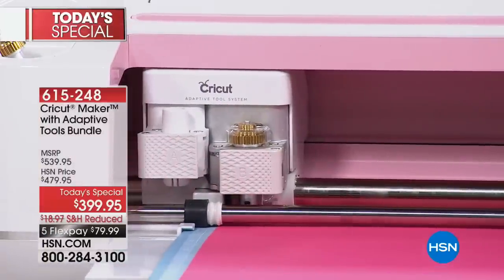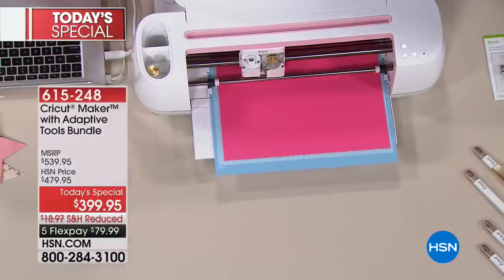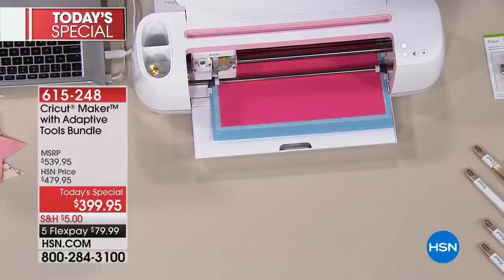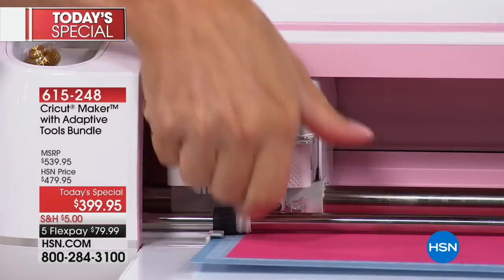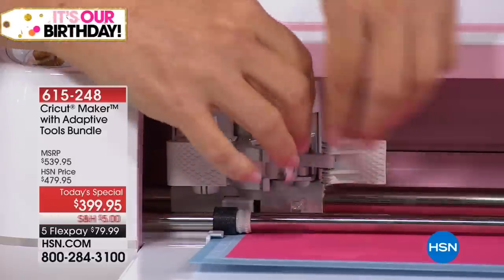I just wish we had time to show you all the incredible things that people are making out there. Going on Cricut's Facebook page every single day, there's something inspiring. Pinterest — all of the things that Cricut does.